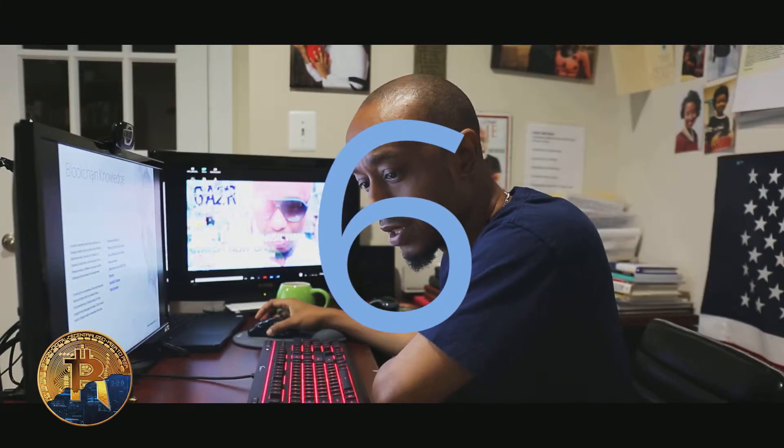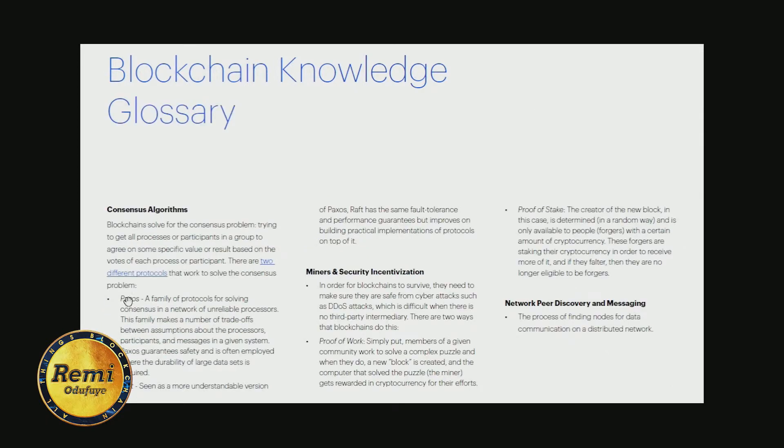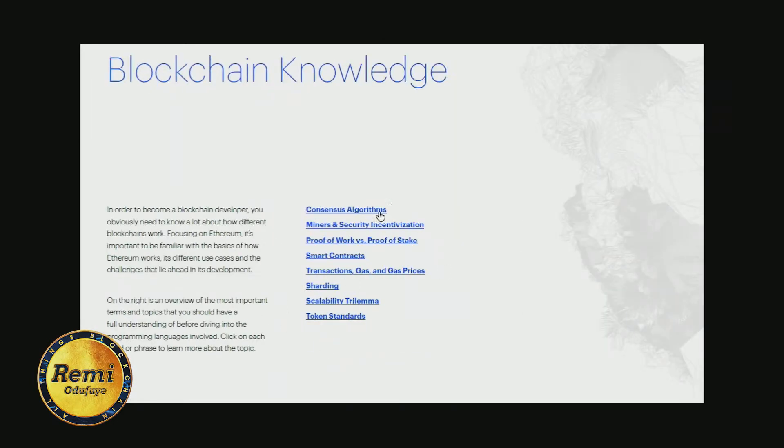Now we're getting to the meat and potatoes. The sixth thing talks about blockchain knowledge — the basic things you should know when trying to get into the space. What's a consensus algorithm? There are two protocols that solve consensus: Paxos and Raft. Also covered: mining, security and incentivization, proof of work versus proof of stake — Bitcoin is proof of work, Ethereum is proof of stake — smart contracts, what's gas, gas price as it relates to Ethereum, and sharding.